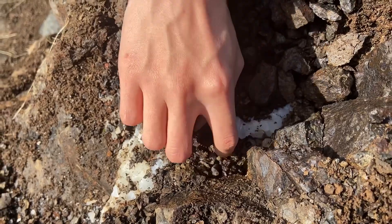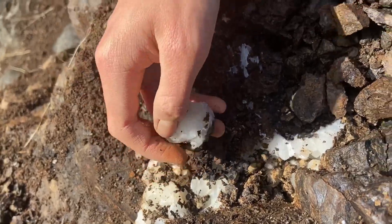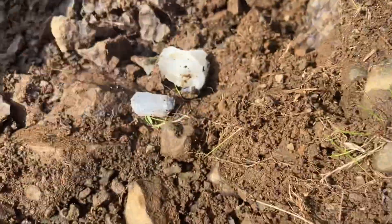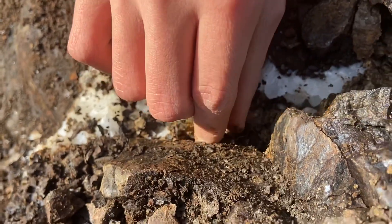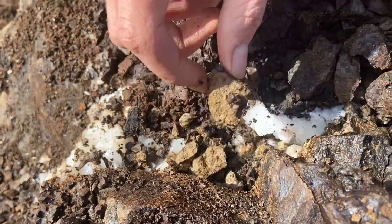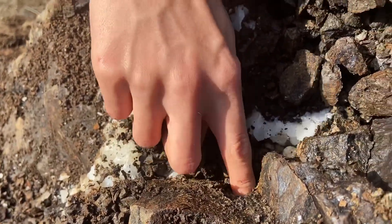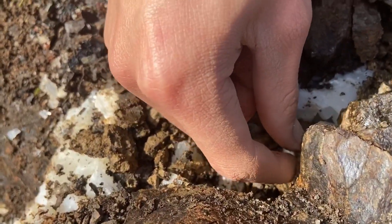You want a screwdriver? No, it needs a massive — oh, there's a single crystal. Yeah, yeah, that's nice. It's a really weird one. Oh yeah, I kinda like it. Is it gonna go back in there? Yeah, there you go.